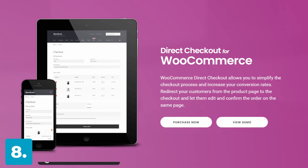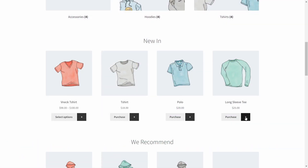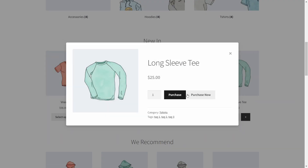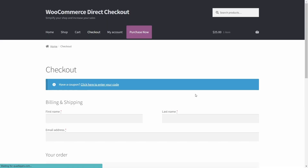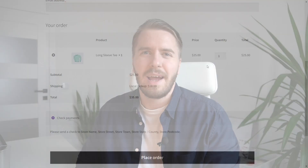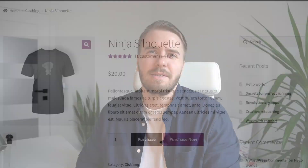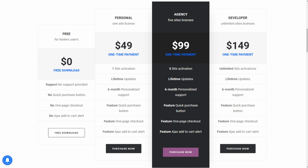Number eight: Direct Checkout for WooCommerce. The free version simplifies the checkout process by taking customers straight to the checkout page, skipping the cart altogether. It includes options like Ajax add to cart and the ability to remove unnecessary checkout fields. The premium version adds one-page checkout and a quick purchase button on single product pages. This plugin is a good choice if you want to keep the default WooCommerce checkout page but just skip the cart. The premium version comes in at about 47 euros or $49, which adds a few more features.